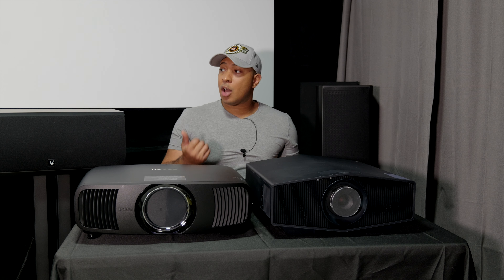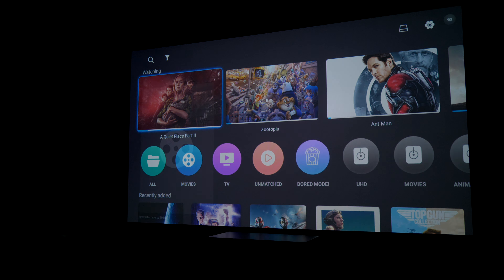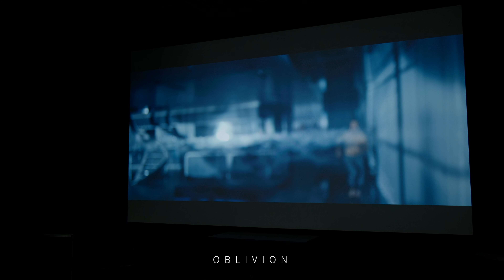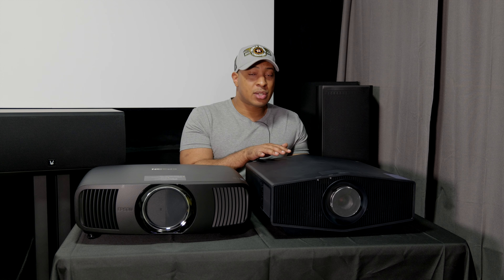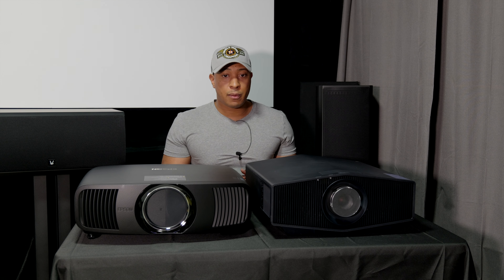Just to give you a reference, I have a Silver Ticket 100-inch screen, but I'm going to be upgrading that to a Stewart Film Screen — I believe it's a 130 Studio Tech. I actually have to ship the Sony out tomorrow or Monday, so I won't have it much longer. I'll probably end up purchasing the Sony eventually, but for now I'm using the Silver Ticket screen and I will have a Stewart Film Screen in the future.